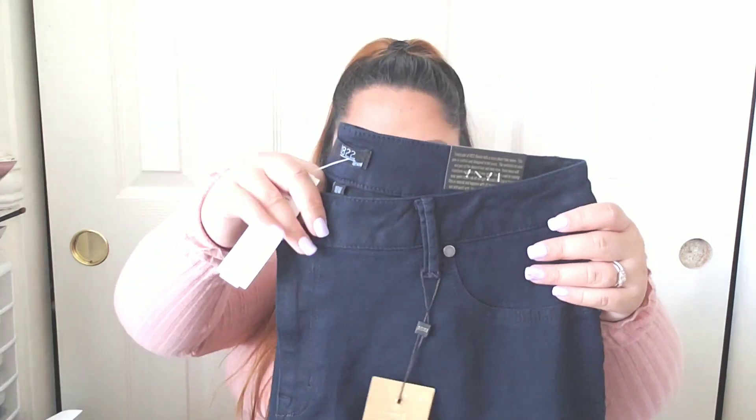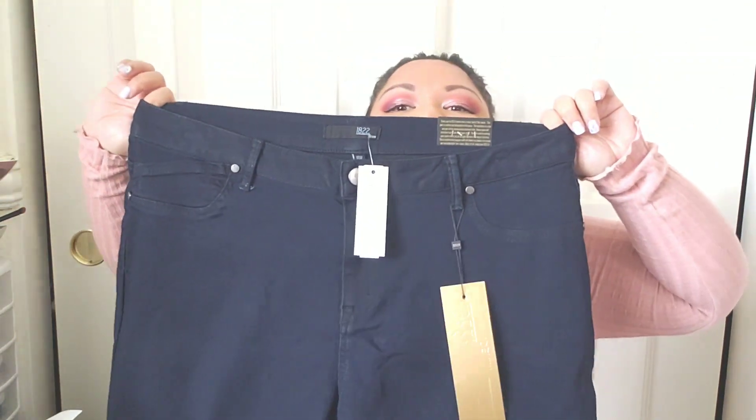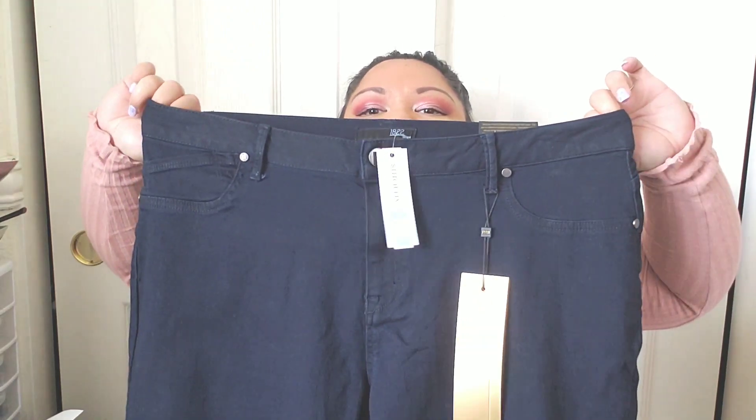This next item is a pant in a dark navy color — it's a dark indigo denim, the Harrison skinny jean in indigo from 1822 Denim. As you guys know, I kept my Jessica Simpson skinnies from D&Co. This is a size 18 women's ankle skinny, and it will most likely fit because it has stretch. Let me try these on and see if I like any of these and what the pricing is.